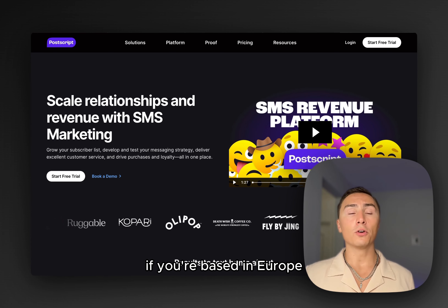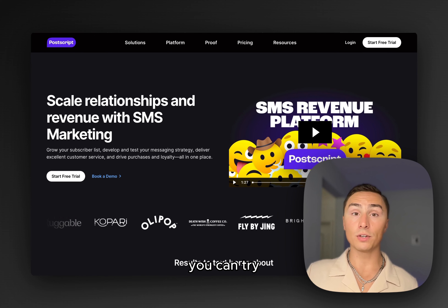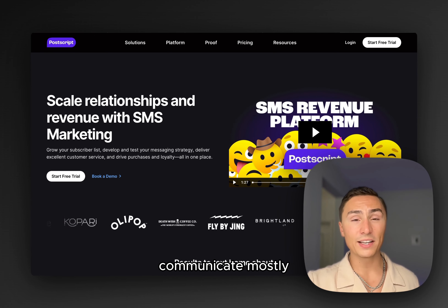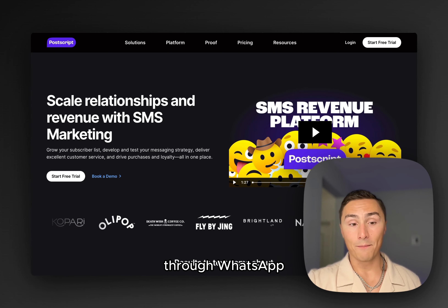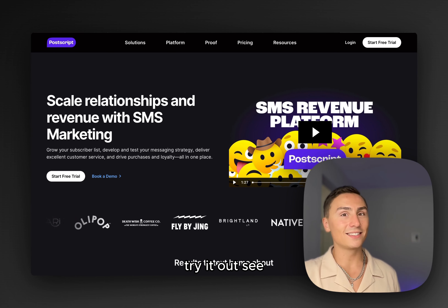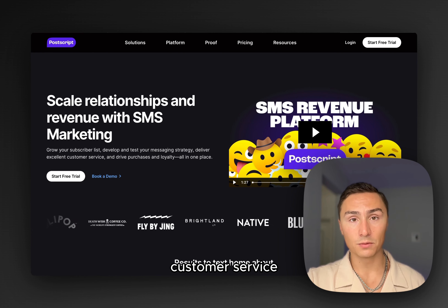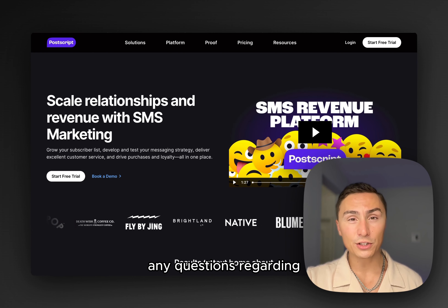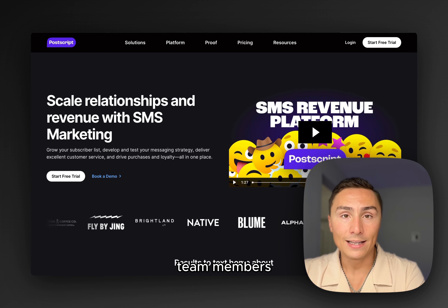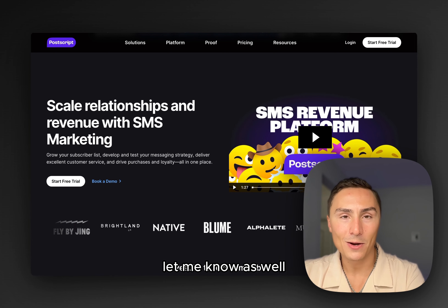As an alternative, if you're based in Europe and text marketing in your country has some limitations, you can try WhatsApp marketing. I know a lot of people in Europe communicate mostly through WhatsApp. But if SMS works in your country, try it out and see how it works. I highly recommend checking out Postscript — they have superior customer service. If you have any questions regarding SMS marketing, drop a comment below, and let me know if you'd like me to connect you with the Postscript team for an even better experience.